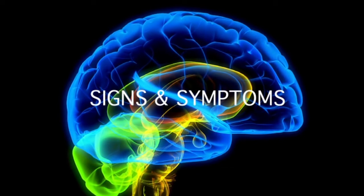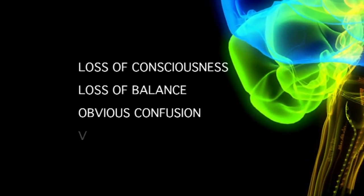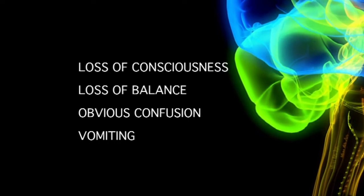It's important to note the difference between signs and symptoms. A sign is something that is visible to others, such as loss of consciousness, loss of balance, obvious confusion, or vomiting. In the past, these visible signs were used to diagnose concussions. However, we have come to understand that players are often suffering the symptoms of concussion even without showing any visible signs.